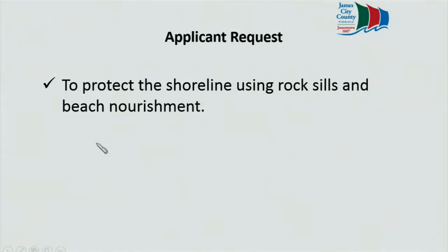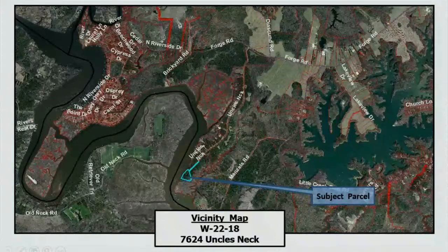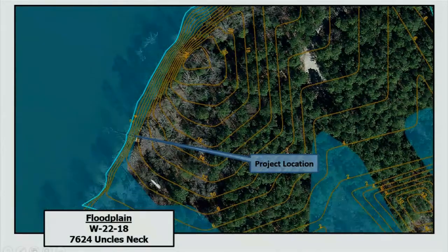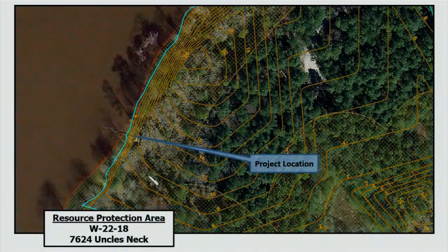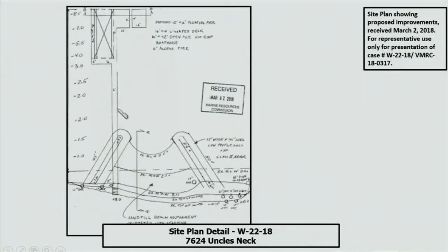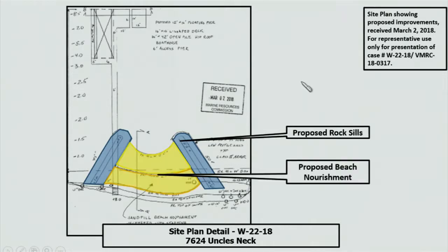I'll direct you to your monitors. The applicant is requesting to protect their shoreline at 7624 Uncle's Neck Road using rock sills and beach nourishment. Project location here at the end of Uncle's Neck Road. Some of the topography of the site. Floodplain area for the site. RPA as it affects this project. From the site plan application, their entire shoreline — they're only focused in on this part here. You will also see a pier and boat lift; those are exempt from the local board's jurisdiction. We are concerned with the rock sill structures, the beach nourishment, and the planting areas.